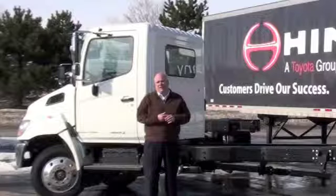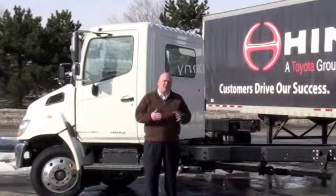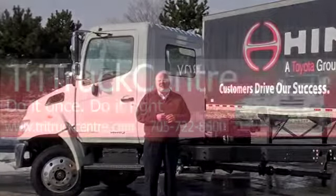We have about three or four of these trucks on the lot. I'd like you to come out, maybe if you have time, and see us and take a look at these trucks. I'd really like to thank you for taking a look at our video today.